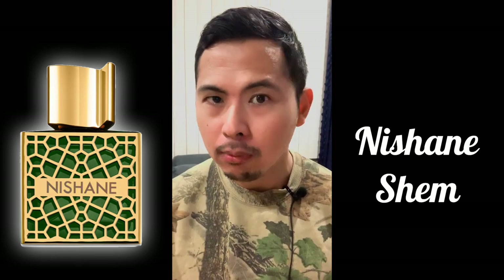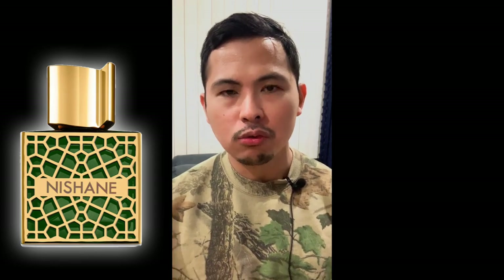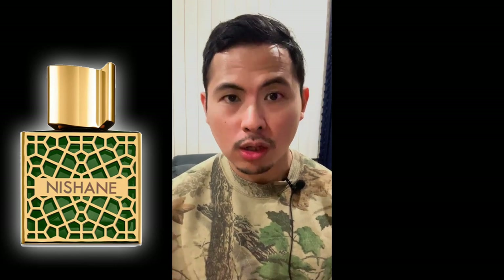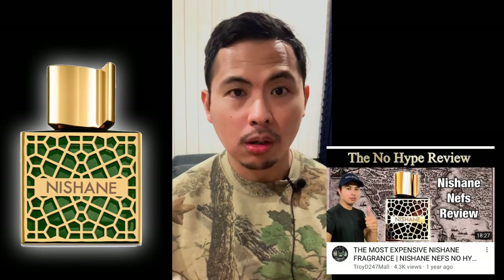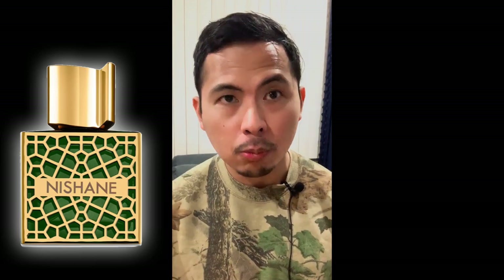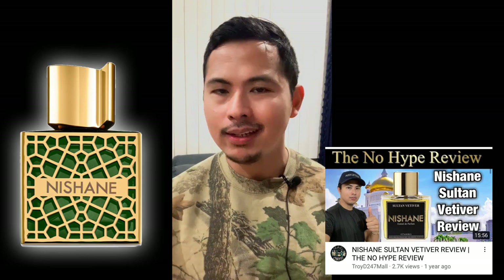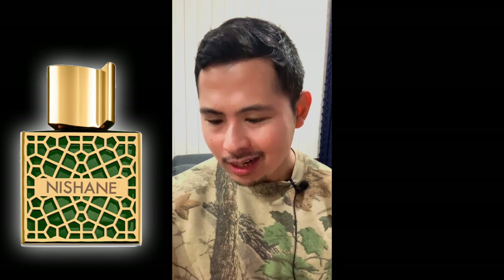The fragrance I'll be reviewing today is pretty interesting, mysterious, and expensive — it's Nishane Shem. I got this sample a week or two ago and I've been wearing it over and over to give you a really good review. This one is on the higher, more expensive tier of Nishane perfumes, up there with Nefs — a similar gold bottle with green accents. If you're a grail collector or a general Nishane fan, this will probably grab your attention.